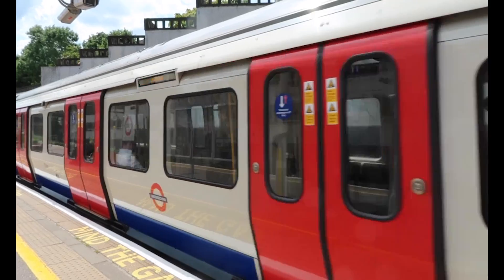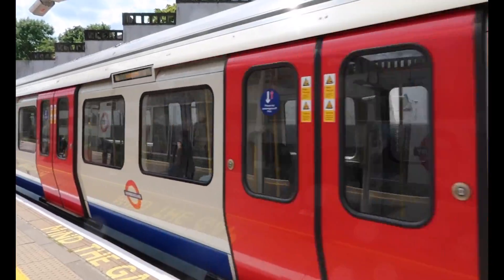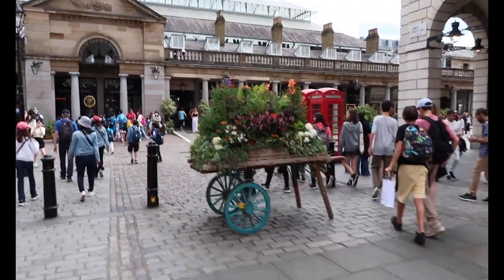Today is Thursday and I'm off to Covent Garden to attend an Elemis pop-up. This is to celebrate 10 years of their iconic cleansing balm, which has been one of my favourites for well over a year, so I'm very excited.